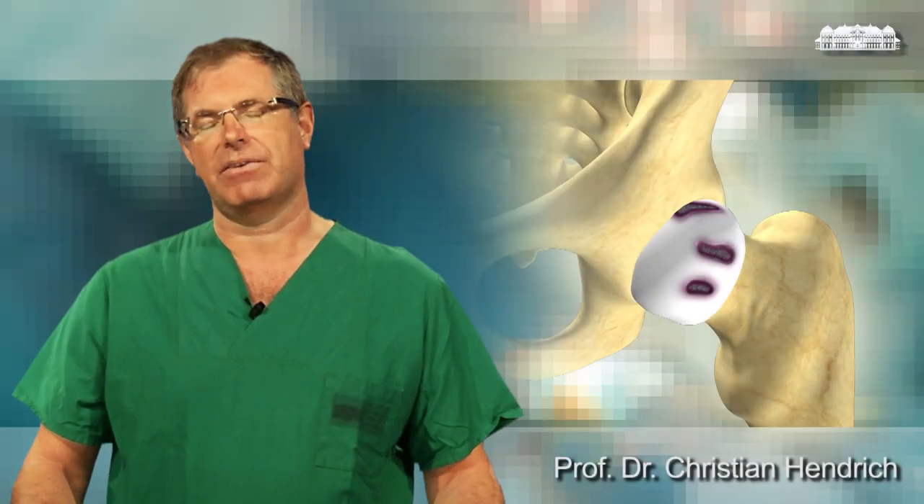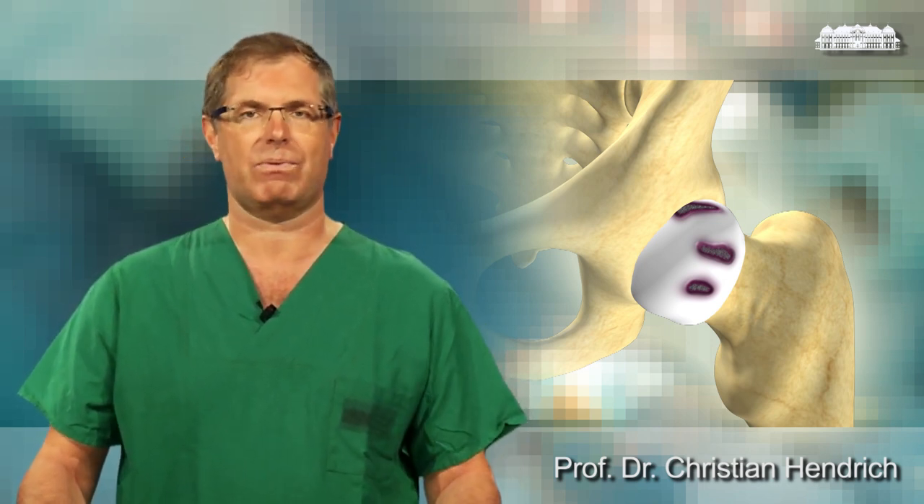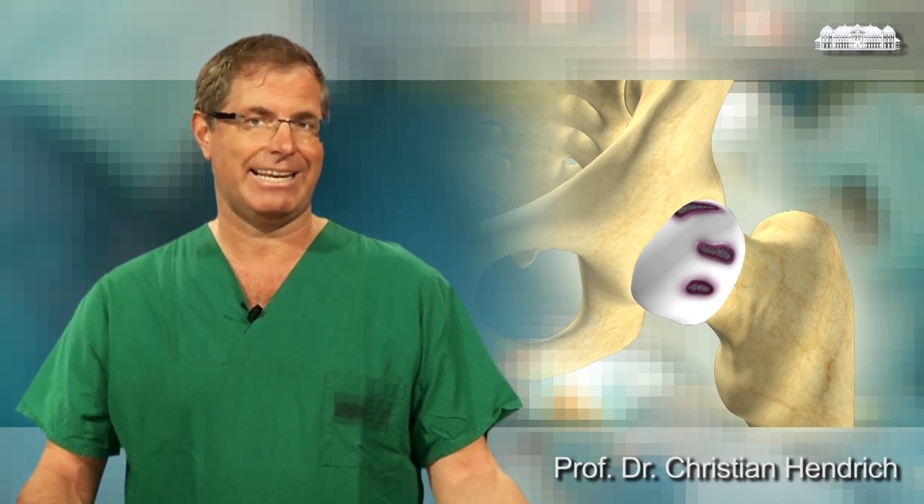My patients often ask me in the office, is this the right time for having surgery? My answer always is, this is up to you. As an orthopedic surgeon, I am able to see how far the osteoarthritis has progressed. I am not able to see how much the osteoarthritis of your hip bothers you in your daily life.